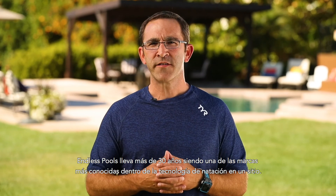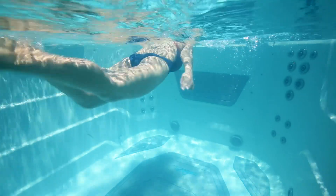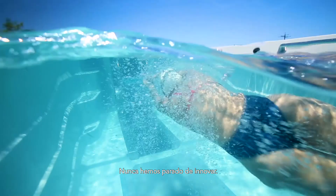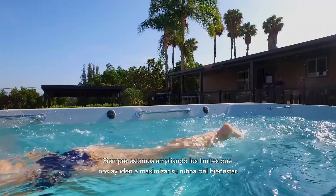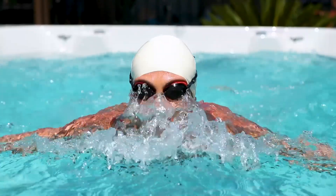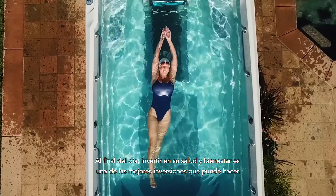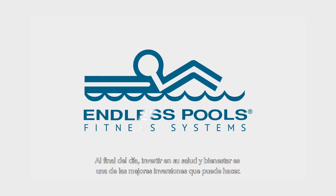For over 30 years, Endless Pools has become one of the most recognizable brands for swim-in-place technology. They've never stopped innovating — we're always going to continue to push the envelope to help maximize your wellness routine. At the end of the day, investing in your well-being is one of the best investments you can make.